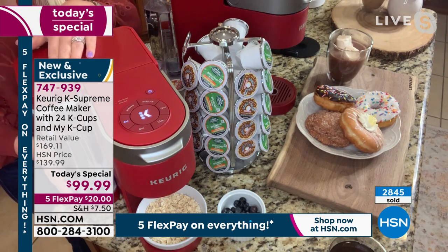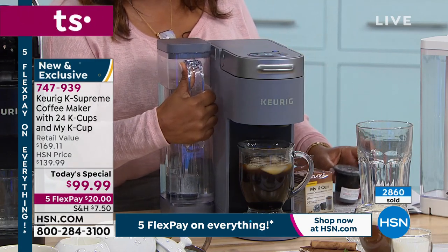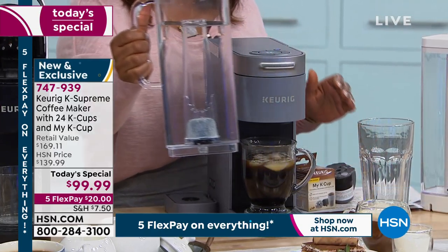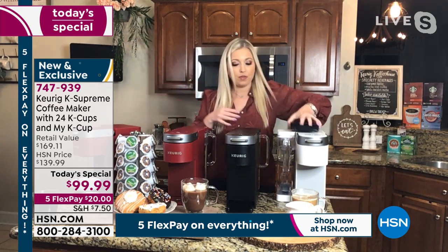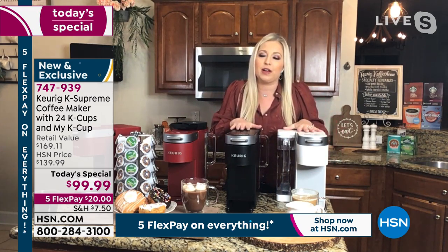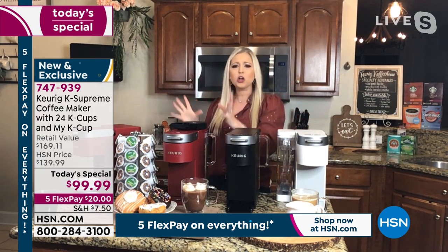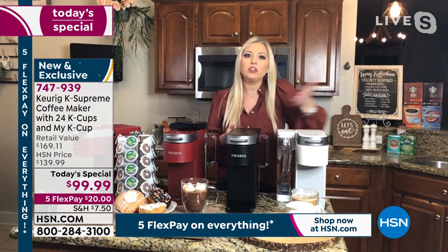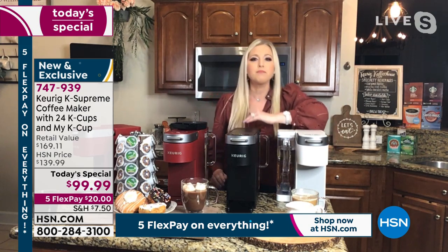The water reservoir is 66 ounces — one of our largest water reservoirs. You can actually move the water reservoir to the side or to the back. Keurig has done this so you can choose your counter space, your coffee station — whatever works for your kitchen. They want it to be customizable to what looks best in your home. So many new great features. You get to make the flavors that you love — there are so many different flavors.